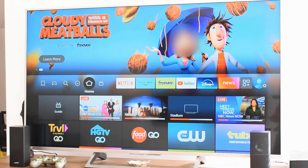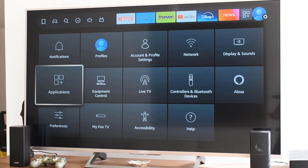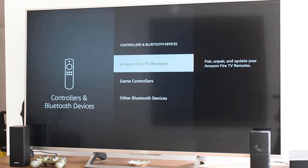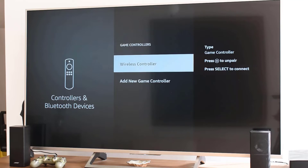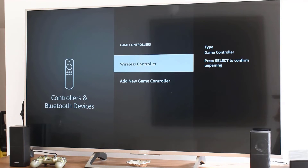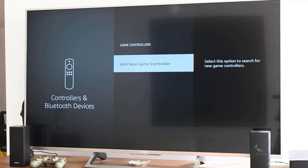If you've connected many devices before, it's a good idea to clear out old pairings. Navigate to Settings, then Controllers and Bluetooth Devices, and go to Other Bluetooth Devices. Here you can forget devices that you no longer use.